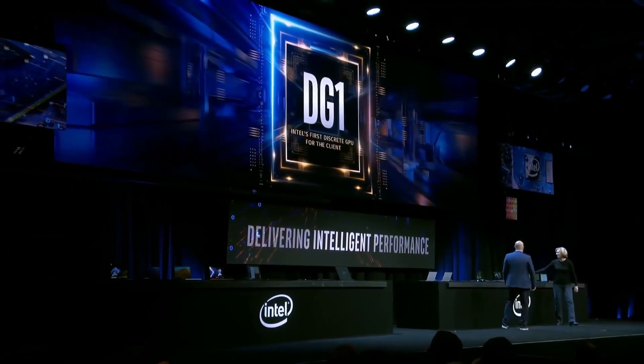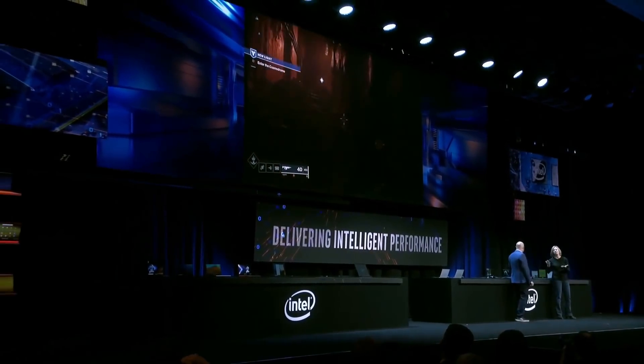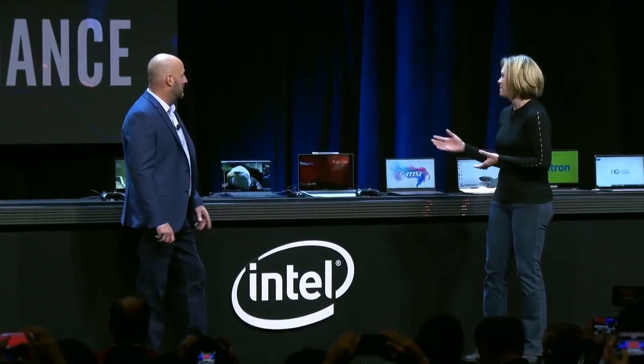We are thrilled to share with you today our very first discrete graphics processor up and running — it's called DG1. We'll give you a demo of DG1. This is DG1 here; we're taking some risk, it's early days, and you've got DG1 up here running on stage.